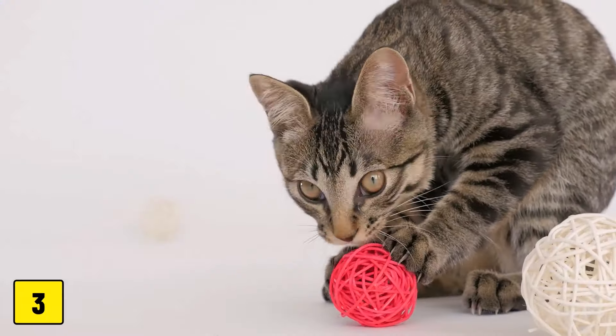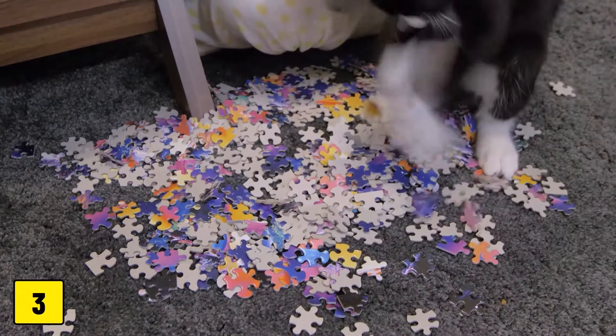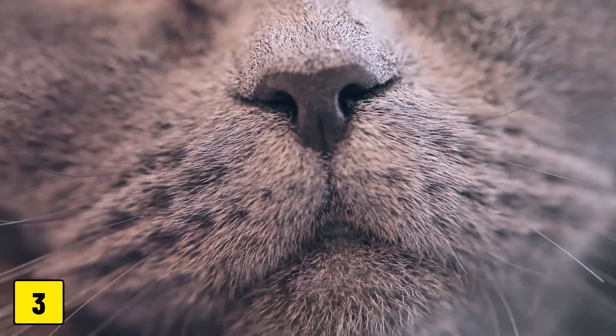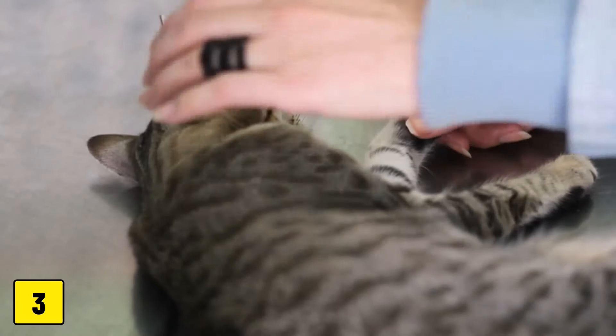Number 3: Loose small items. Small, inconspicuous items like rubber bands, thread spools, and even hair ties can be irresistible to cats. However, these items can be easily swallowed and lead to choking hazards or dangerous intestinal blockages.